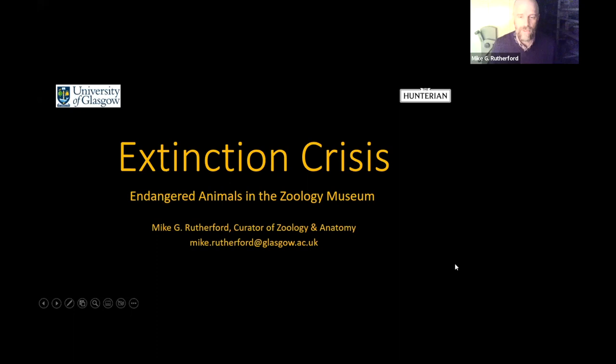Good afternoon, welcome to this first talk of 2023. Today I'm going to be talking about Extinction Crisis: Endangered Animals in the Zoology Museum Collections.